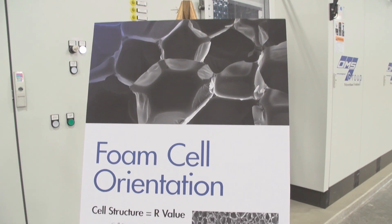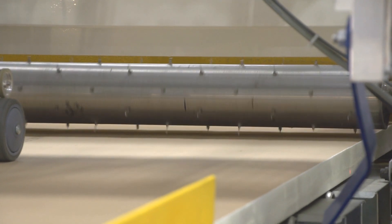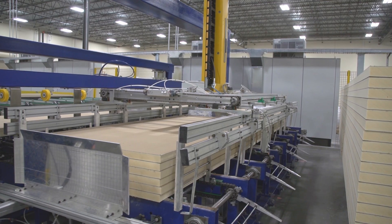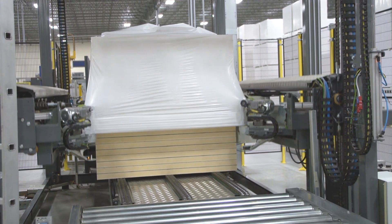The manufacturing process starts with a proprietary recipe code, which includes everything the equipment needs to know — from the balance of chemicals to the thickness and width of the final board cut. The plants run 24 hours a day. On average, a GAF ISO plant can produce a full pallet of boards every minute, or 35 million board feet per month.